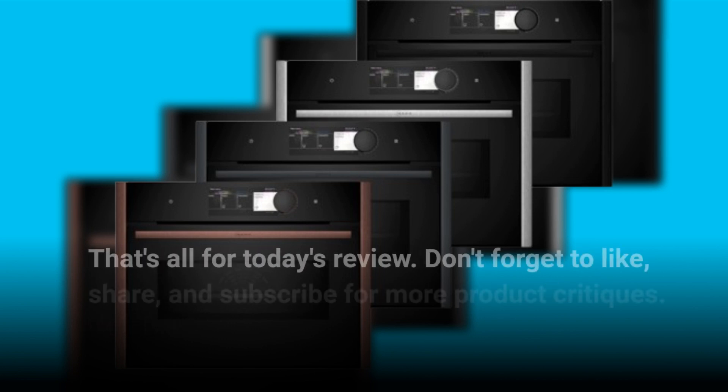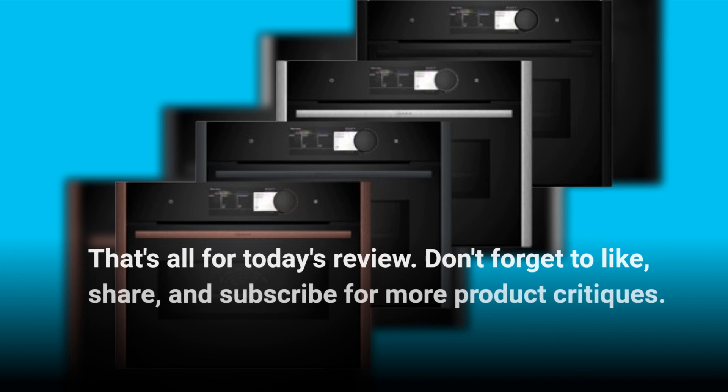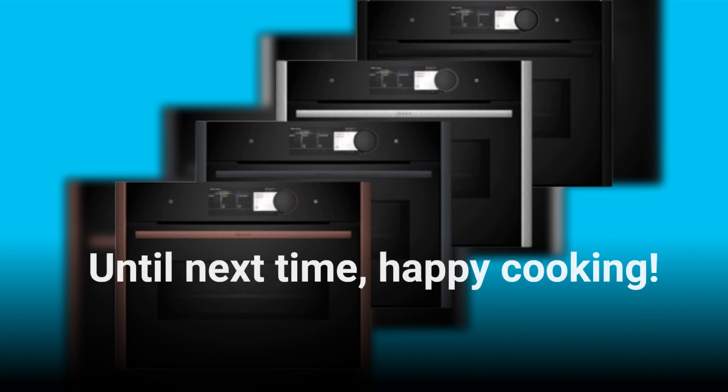That's all for today's review. Don't forget to like, share, and subscribe for more product critiques. Until next time, happy cooking!